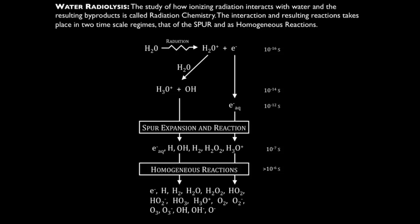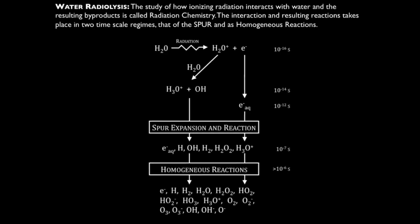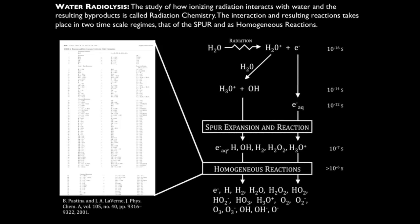If you want to go to longer times — say the times important for us liquid cell electron microscopists of seconds, minutes, or hours — you have to begin to incorporate many slower reactions. In our case, we use a model with 79 different kinetic reactions in order to account for the full chemical evolution of the system. So we have dozens of reactions that we must account for if we want to fully understand the evolution of the chemistry in time.